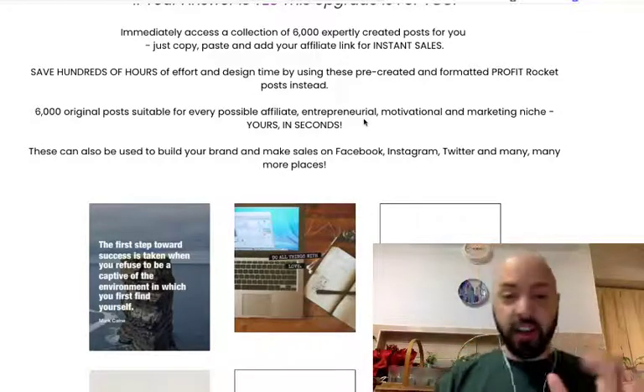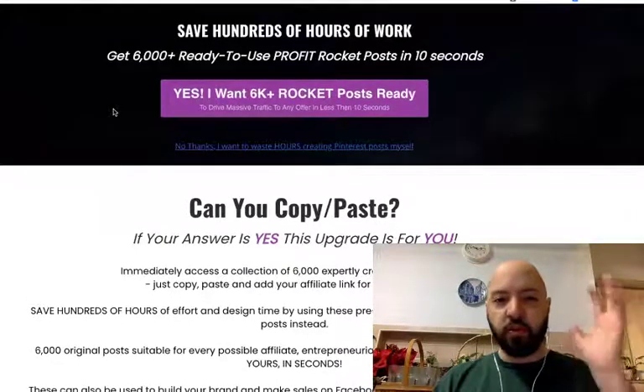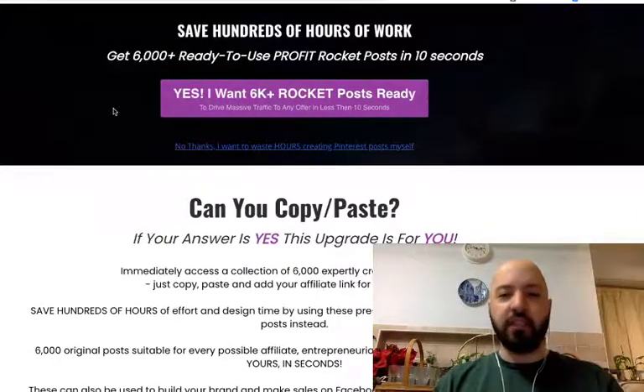Yours in seconds if you purchase Profit Rocket today. 6,000 Pinterest posts — I'd buy it just for that. Let me now very quickly go through... You'll receive that as a bonus automatically if you purchase through my link below today.